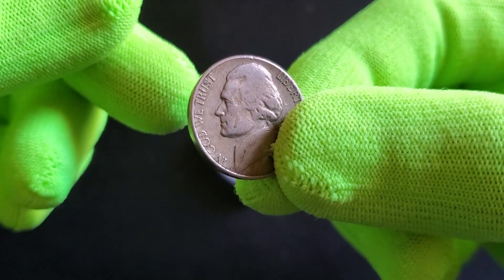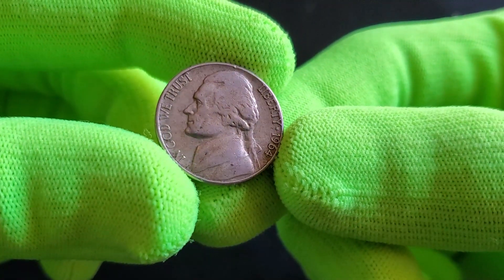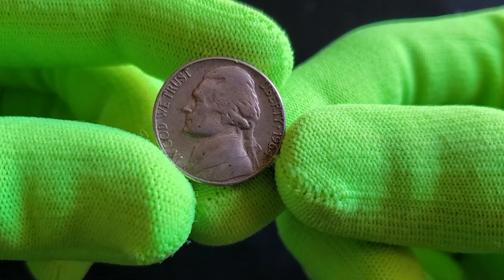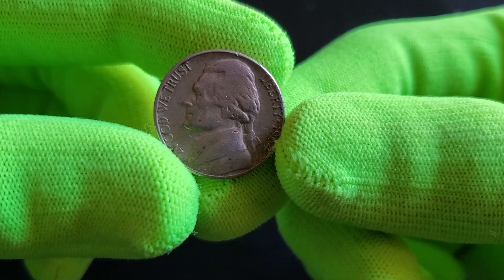Flipping to the reverse side, you'll encounter the familiar image of Monticello, Jefferson's historic home located in Virginia. This neoclassical architecture design adorns the reverse of the nickel, paying tribute to Jefferson's legacy in architectural achievements.